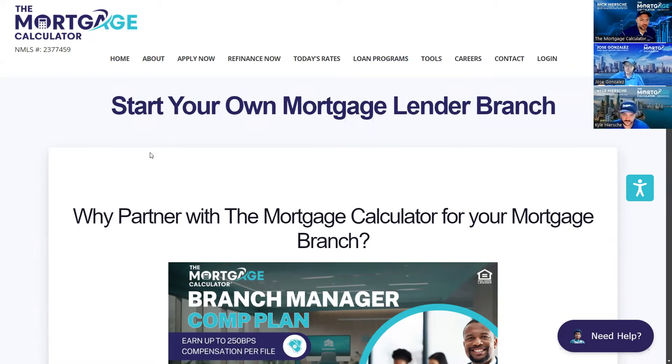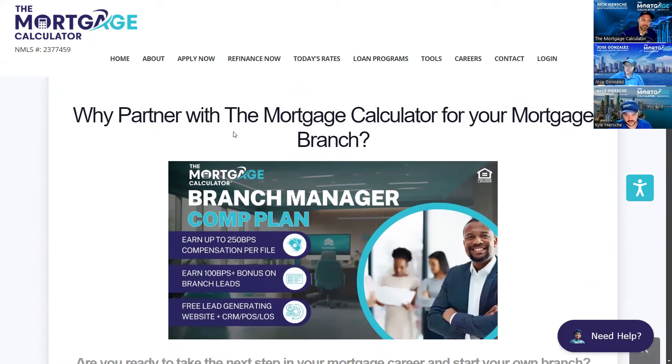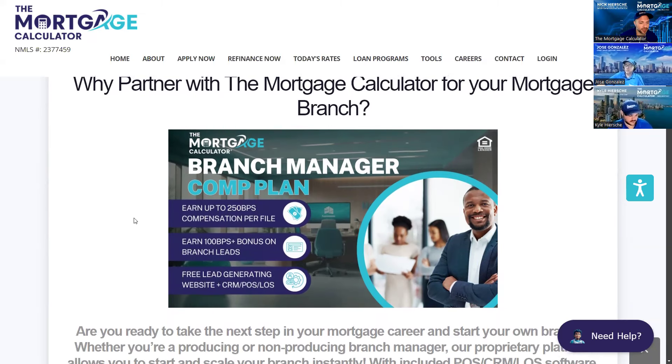We're all about leads and our technology. We come from a technology and marketing background, and same thing with our branches — we want to make sure we find people that are like-minded and have that same outlook. Our branch manager comp plans: earn up to 250 basis points per file, and if you do leads like we do, you can earn up to 100 basis points on branch leads. It's all about our custom software and systems.